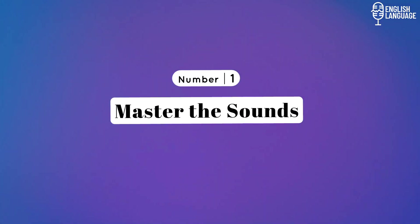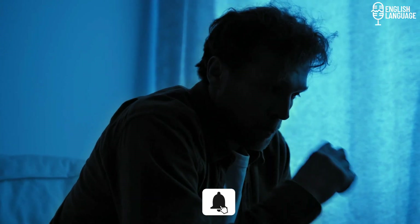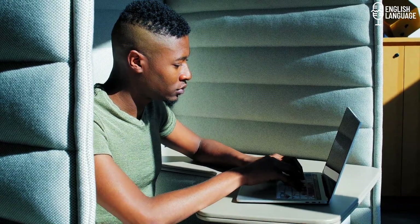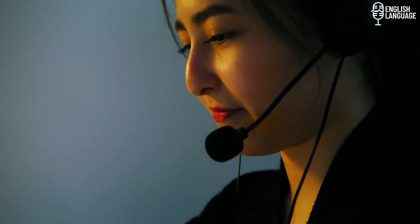Number 1: Master the sounds. English is a language known for its diverse range of sounds, and it's common for non-native English speakers to encounter difficulties with certain sounds that may not exist in their native language. However, with practice and the right resources, anyone can improve their pronunciation and master these sounds.